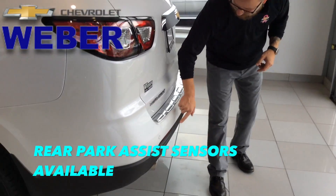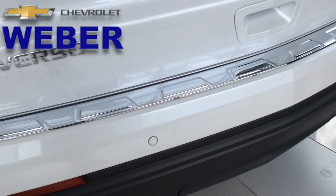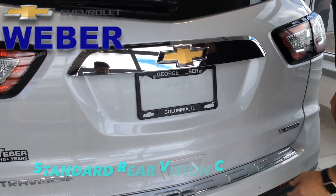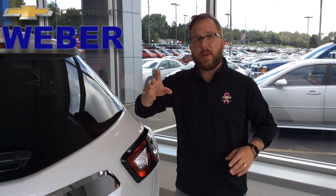We also have backup sensors. You're going to see these little circles on the back, which is going to give you a warning if you're about ready to collide with something. And your standard rear vision camera is also included.